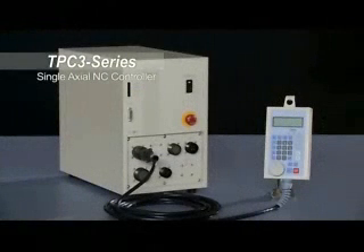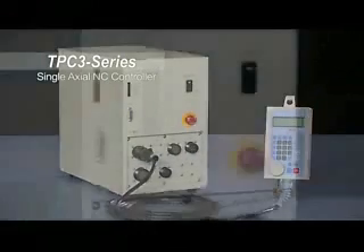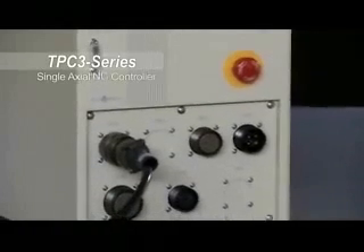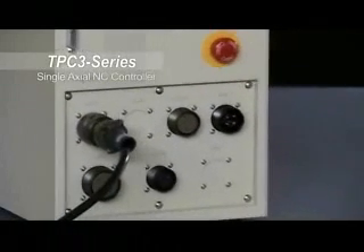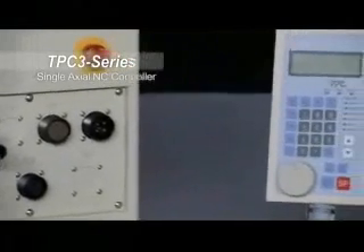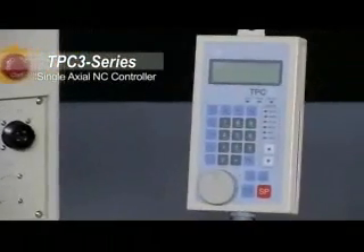The TsudaKoma TPC 3 Series single-axis NC controller is M-code-triggered and uses a simple interactive system for easy programming. The TPC 3 may be programmed remotely on RS-232C interface equipped machine tools.